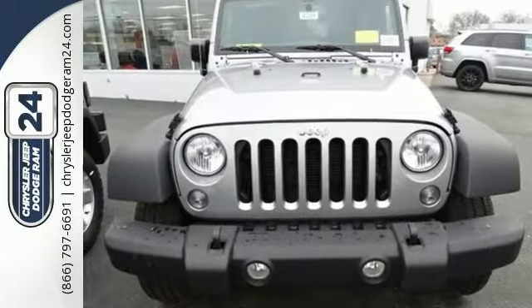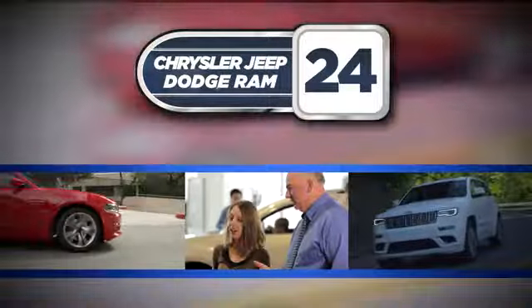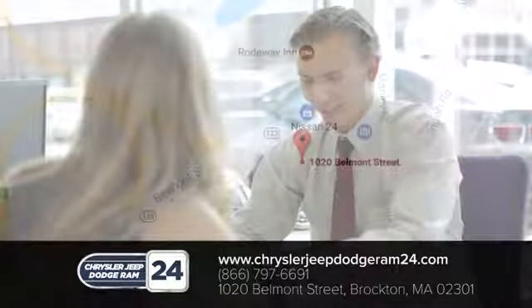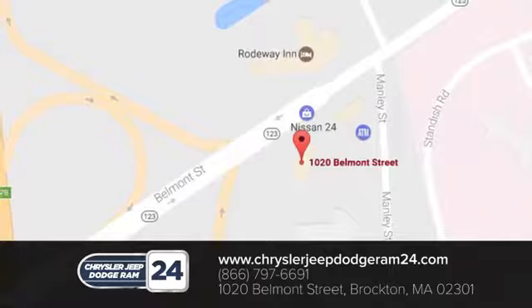Come in for a test drive at Chrysler Jeep Dodge Ram 24 in Brockton, Massachusetts. We're here to serve you. We make sure every customer has the best car buying experience possible. Call, click, or stop in today at 1020 Belmont Street in Brockton.